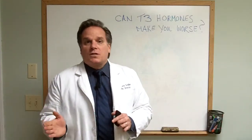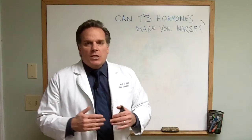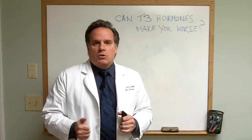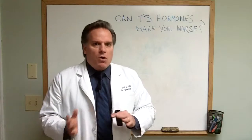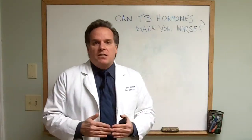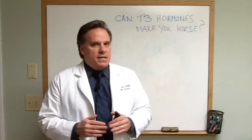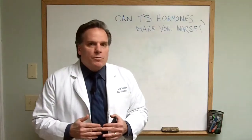The most common reason why T4 does not convert to T3 is due to inflammation. When people come in to see me, they're all inflamed because they haven't yet been diagnosed with autoimmunity, or Hashimoto's. Eighty to ninety percent of all low thyroid in this country is due to this autoimmune reactivity called Hashimoto's. And taking Synthroid, Levoxyl, or Levothyroxine is not taking care of this autoimmune reactivity.